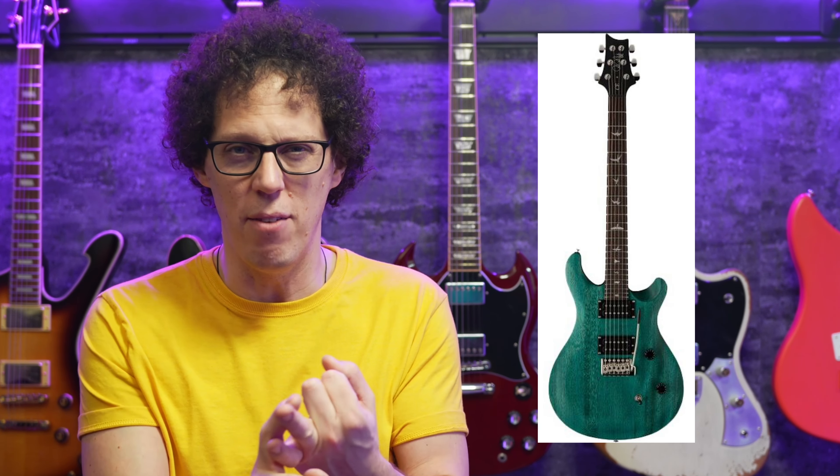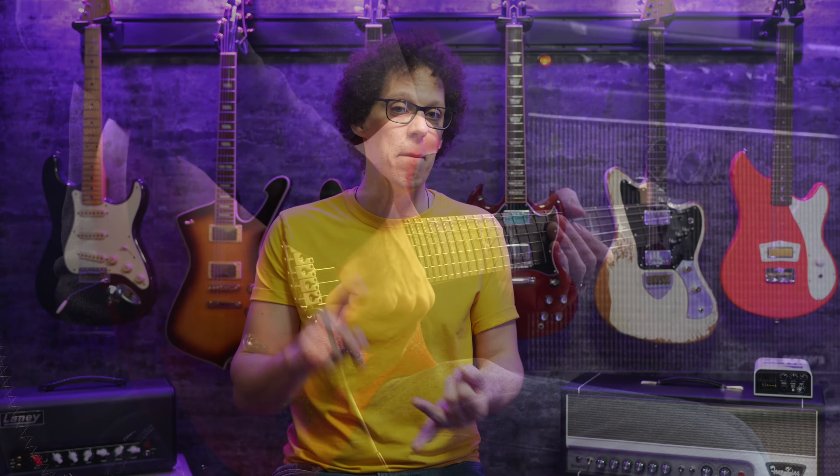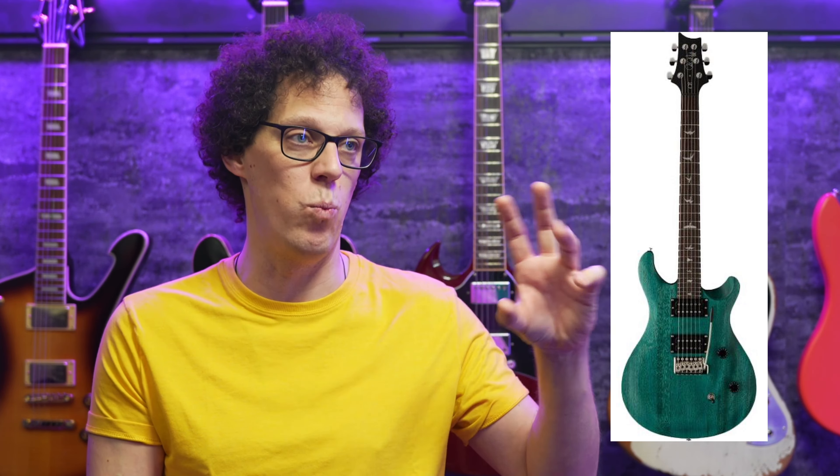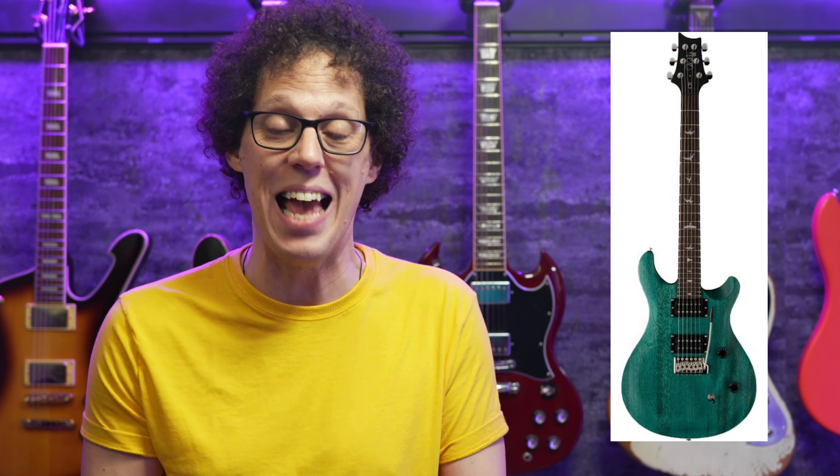There are three colors available: Vintage Cherry, Turquoise — which is my favorite — and Charcoal. It's got a satin finish, which PRS say allows the wood to breathe more, but also it's cheaper to make. It's got master tone, master volume, and a push-pull for splitting those coils on the tone knob. All in all it seems like a pretty decent guitar, and if the craftsmanship is good, this could just be one of the best guitars at just under 500 bucks. For me, this is exactly what Epiphone should be doing — directly competing with Squier and Harley Benton, but giving us an absolute workhorse and a gateway drug to their more expensive guitars.